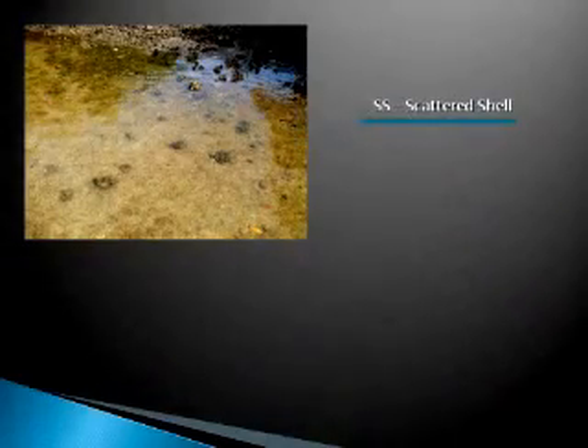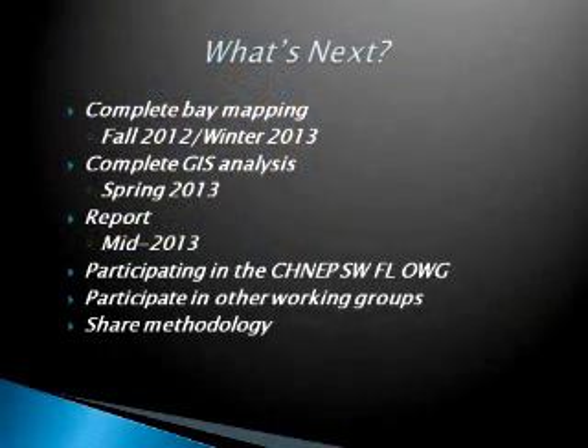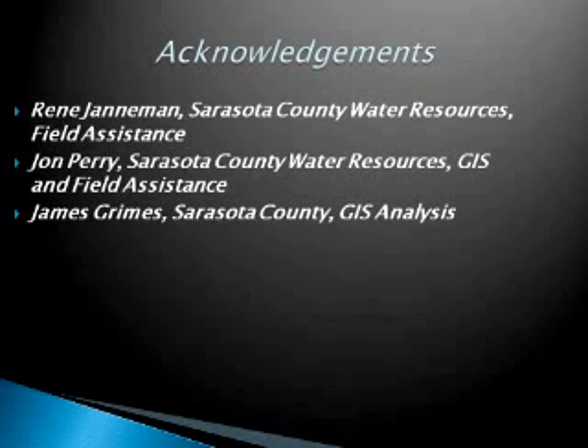What's next is we need to complete the bay mapping — I'm looking to complete it this fall and hopefully by early spring or winter. Jim is working on the GIS analysis and is almost done with all the classifications, so he'll be waiting on me to finish, and then he will complete the analysis. Hopefully in the spring of next year, we will write a detailed report on what we have done. We're also participating in the CHNEP Southwest Florida Oyster Working Group and hope to share our methodology in case other areas would like to do the same type of oyster mapping. I'd like to acknowledge my two captains, Rennie Janeman and John Perry, and James Grimes who is doing the analysis.